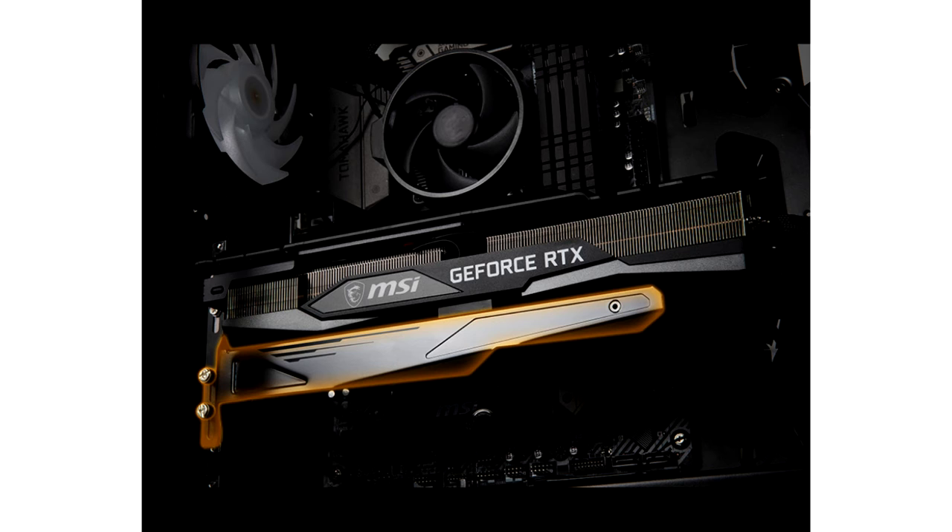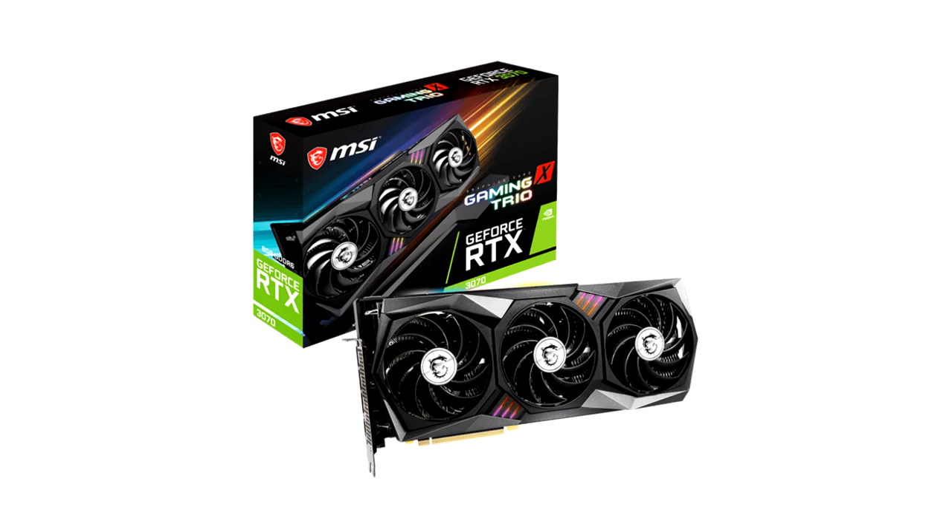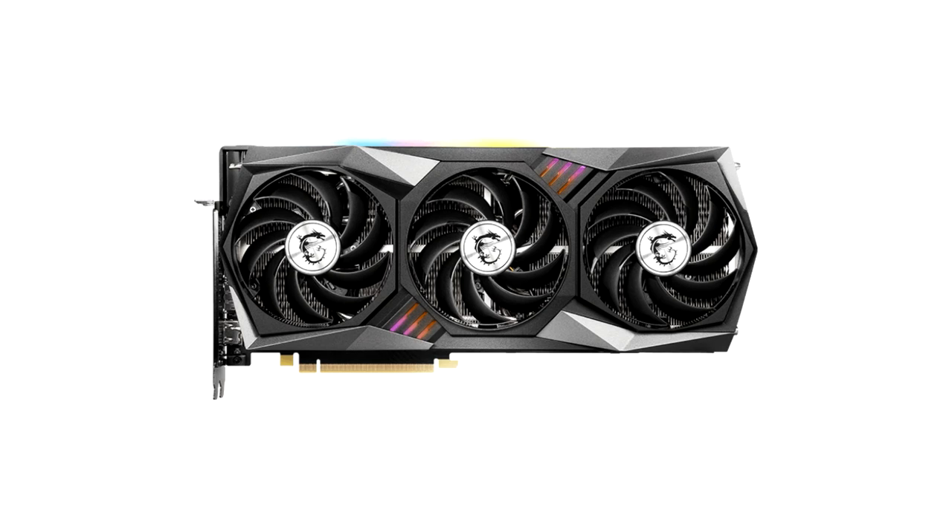The Founders Edition review has additional technical details on NVIDIA's latest card. The GeForce RTX 3070 offers uncompromising performance for 1440p gaming and even lets you run 4K in many titles, especially if you are willing to reduce detail settings a bit. What also made waves during the initial launch is the competitive $500 MSRP, which is also the price point for NVIDIA's Founders Edition. It not only impresses with looks, but also runs very quietly and introduces the highly sought-after fan-stop capability.